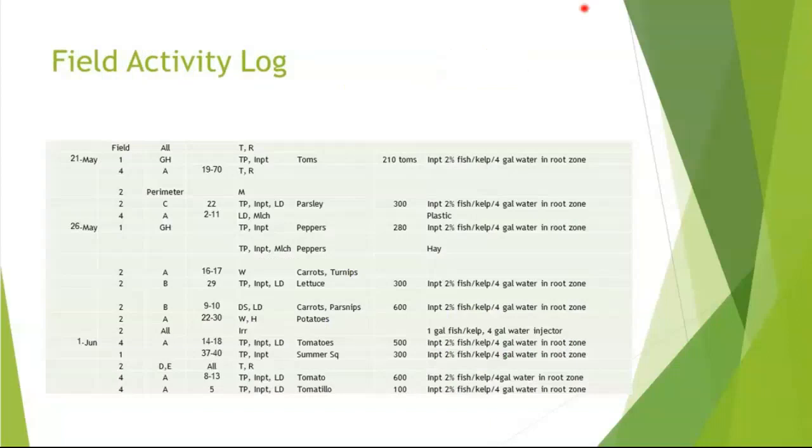The field activity log — I've come up with an Excel sheet that has the date, the field number, and what block it is. An acre of my field might be block A, B, C, and D, and I have between one and a hundred beds in that block. I've come up with abbreviations: 'tilled,' and 'R' stands for making raised beds with our rotary plow. I note what might've gone in there and how many plants, and if I used a drench to plant that bed, I'll note it here. This way I've got one record for all my field work except for harvesting, and I use those other sheets for harvesting.